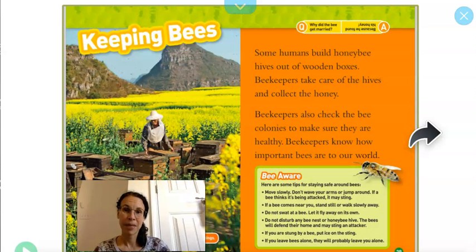Keeping bees. Some humans build honey bee hives out of wooden boxes. Beekeepers take care of the hives and collect the honey. Beekeepers also check the bee colonies to make sure they're healthy. Beekeepers know how important bees are to the world.